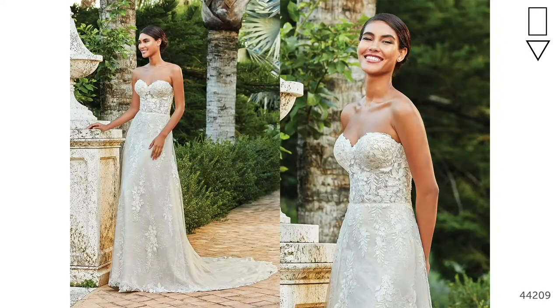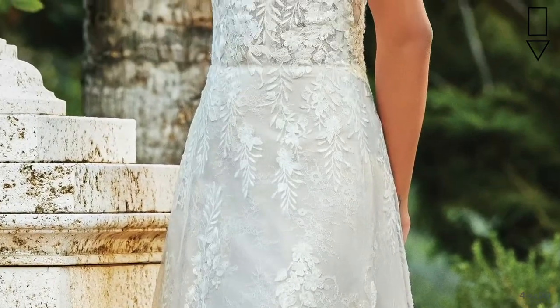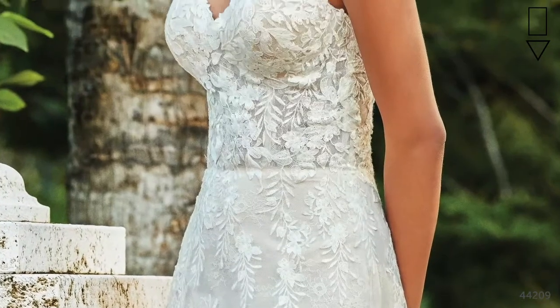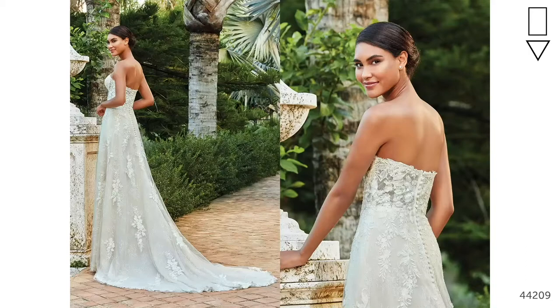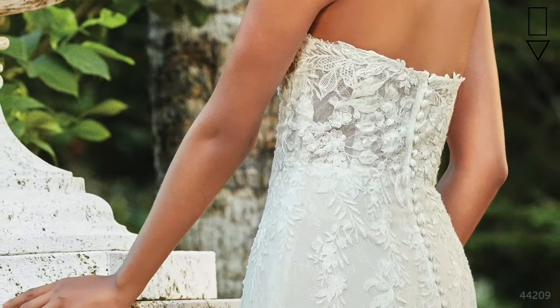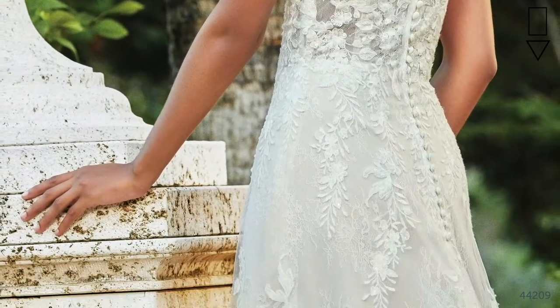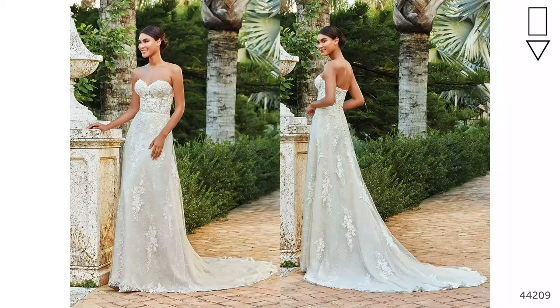Style 44209 is a modern take on a strapless sweetheart gown with an understated A-line skirt and layers of Chantilly lace and sequin embroidery. The bodice is a very subtle illusion with exposed boning details and delicate beading. The appliques fall delicately down the skirt to a contemporary lace finish at the hem. A strapless dress like this is particularly flattering on brides with a more athletic figure, and it's great for balancing out broader shoulders. Adding a three-quarter sleeve lace jacket, which can be taken off after your ceremony, is a great accessory to add to this dress, giving you two looks in one.